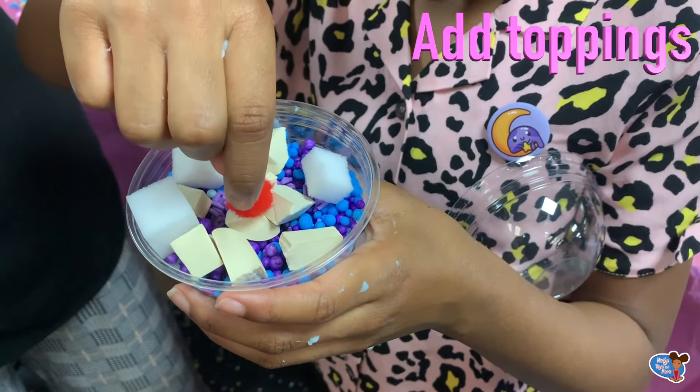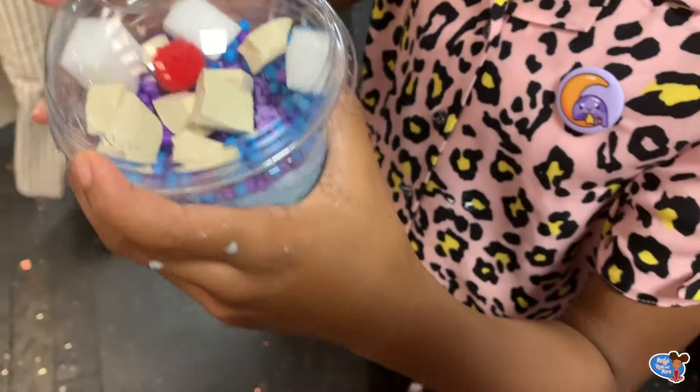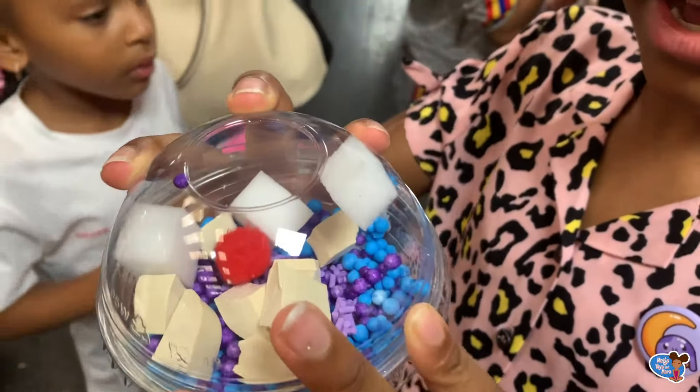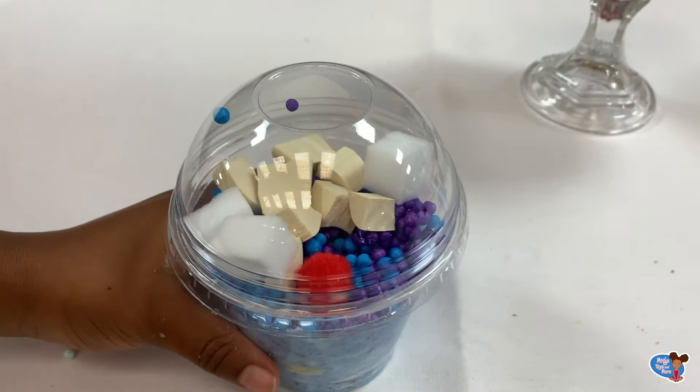You can't forget to add a cherry on top of every smoothie! Look how good this looks, guys — it looks so realistic. That's it!